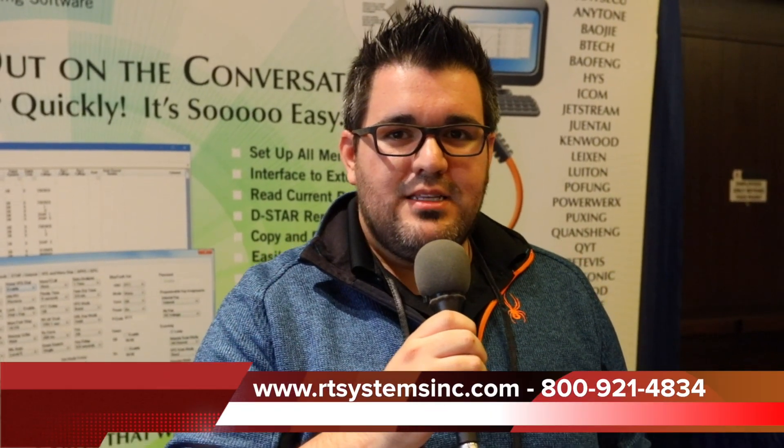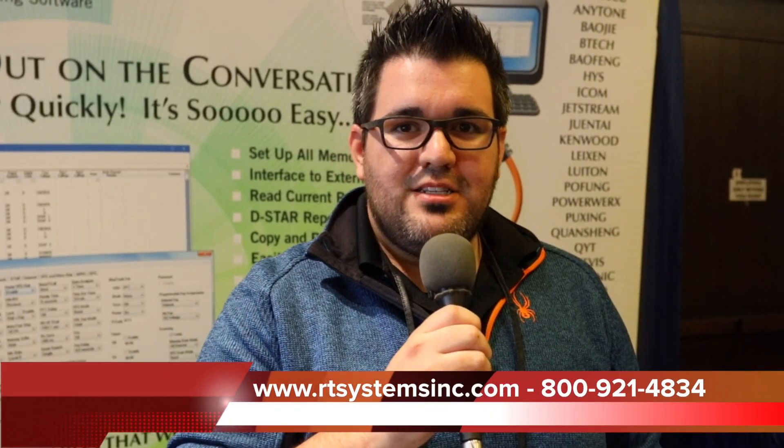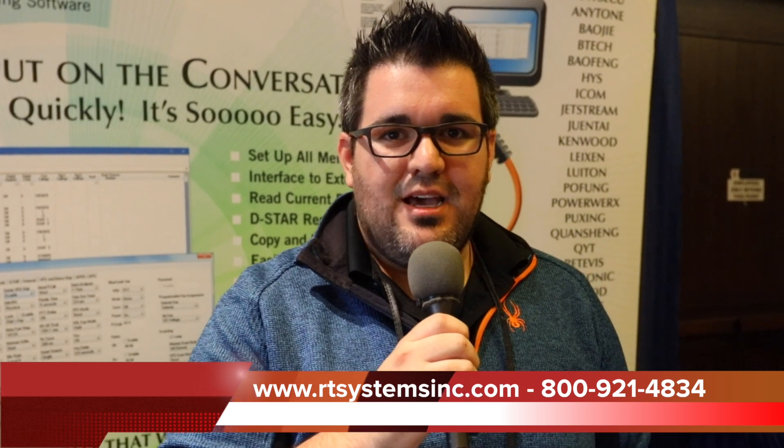We also provide support online and over the phone. You can shoot us an email or give us a call. We're located out of Broomfield, Colorado, and our website is www.rtsystemsinc.com. The software and cables typically run $49. The software individually, if you don't need a specific cable from us, can run $25. It just kind of depends on the radio model and manufacturer, but that's our going rate for the majority of our software and cables.